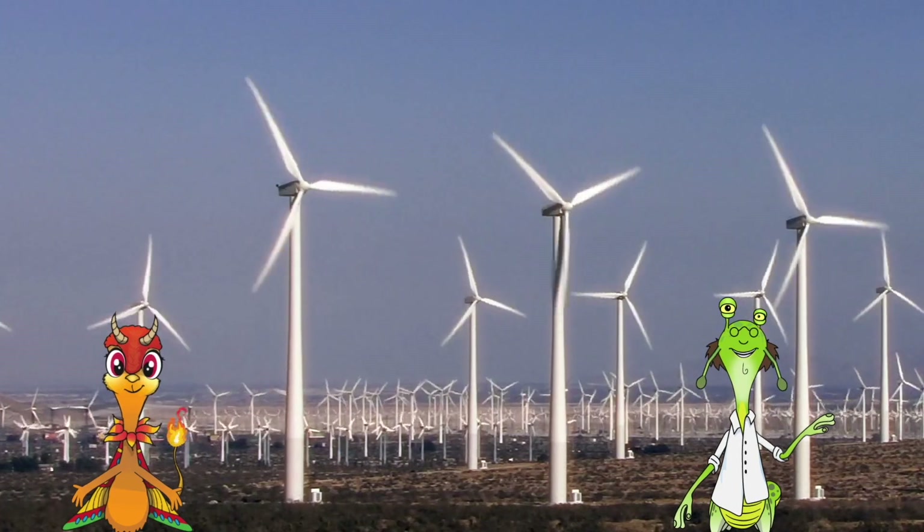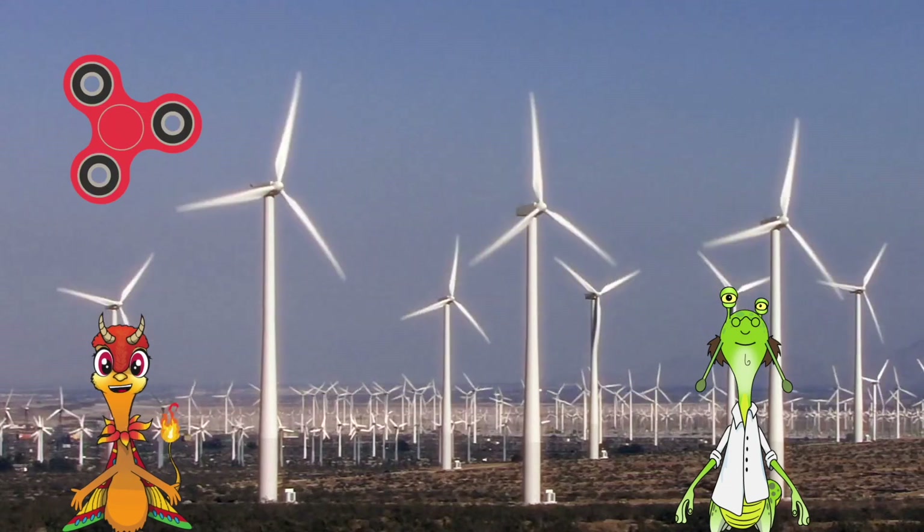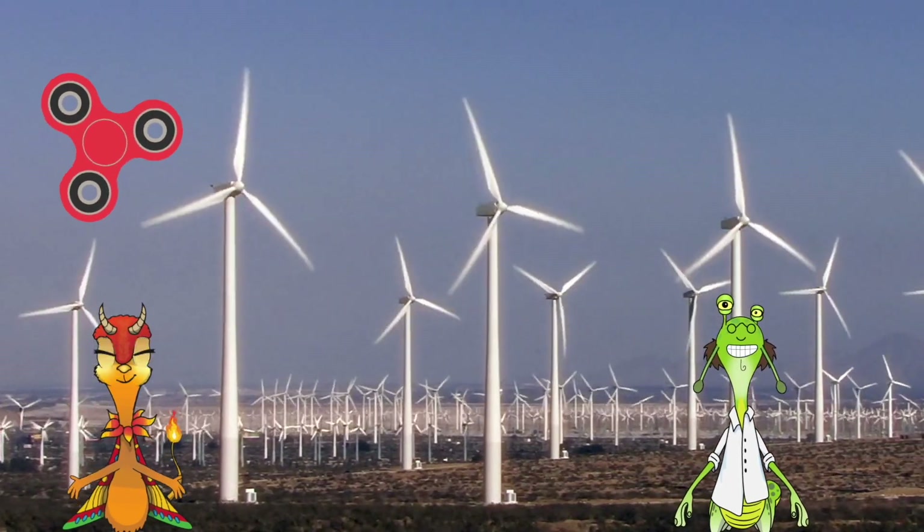What do you like most about wind turbines? Hmm, probably that they're spinny. Yeah, the spinnies are fun to watch, don't you think? Hooray!